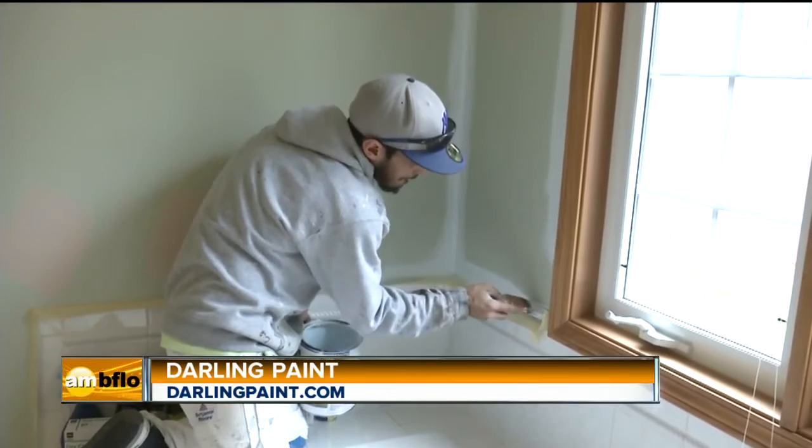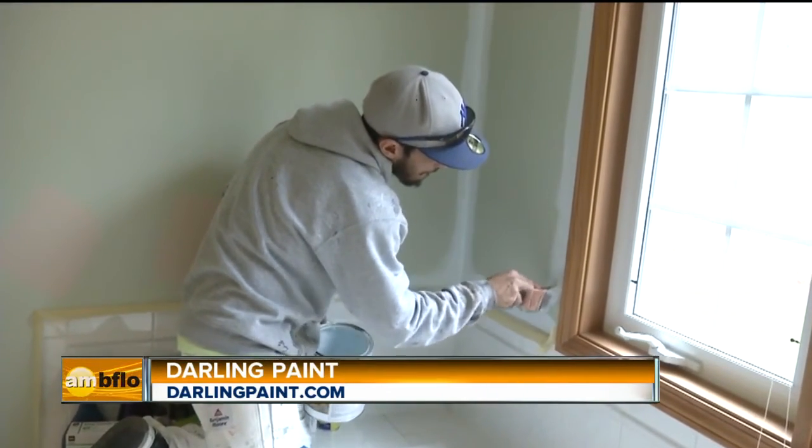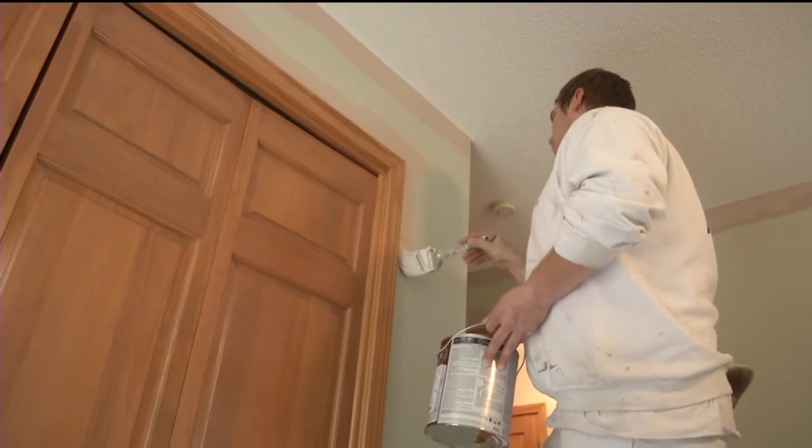So you're saying some of these paints are odorless — you're not going to smell anything? Yes, a lot of them are odorless. This one here is a low VOC, so you'll smell a small odor, but it actually dissipates really, really fast. Thanks so much for having us today. One of the greatest remodelers in Western New York — Darling Paint.